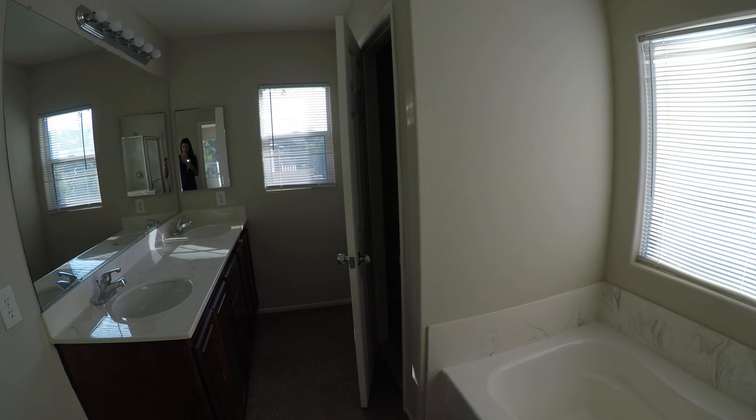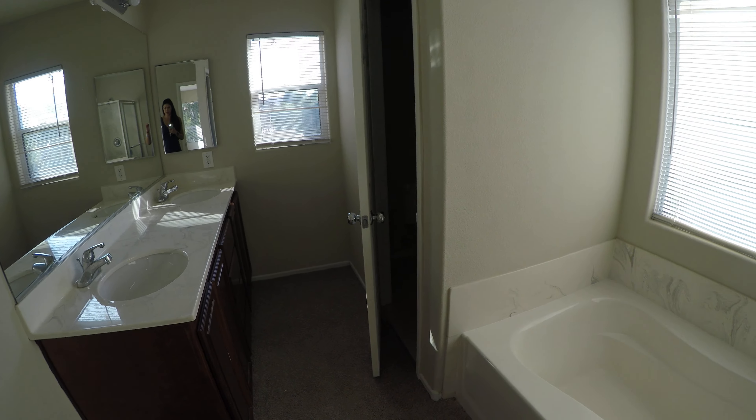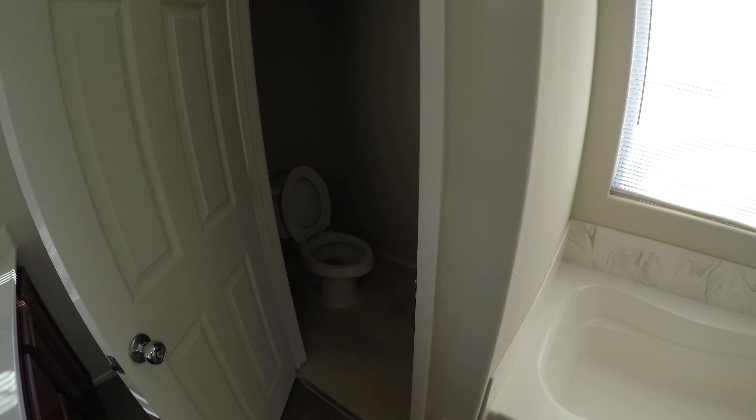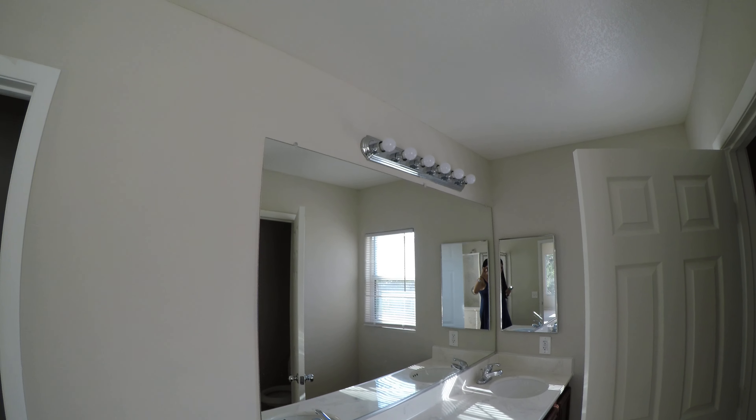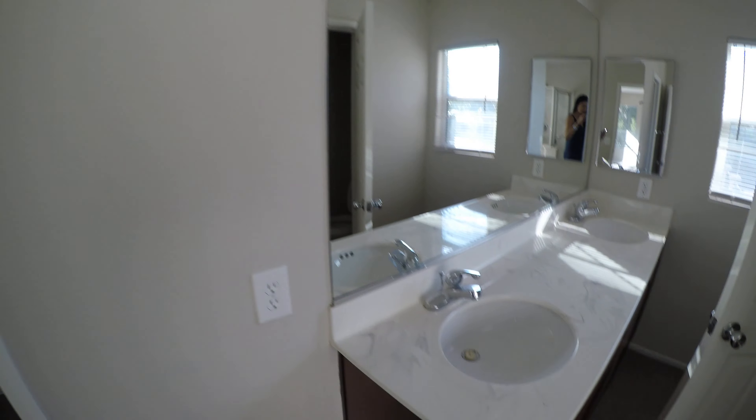We need to replace this door here, replace all the blinds and the fan. We'll probably pull up this carpet and put down tile, which is about six and a half dollars per square foot for the upstairs. Replace that toilet as well.